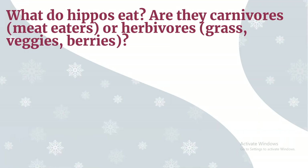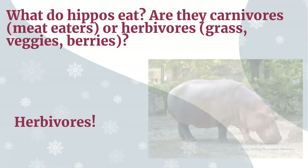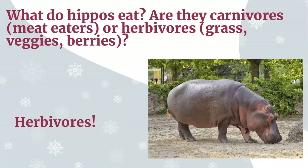What do hippos eat? Are they carnivores — that means meat eaters — or are they herbivores — that means they eat grass, veggies, berries, etc.? Hippos are herbivores. You can see a hippo there eating the grass growing from the ground.